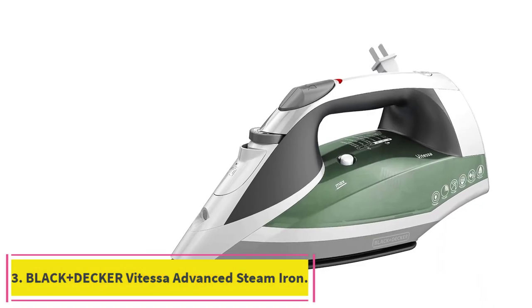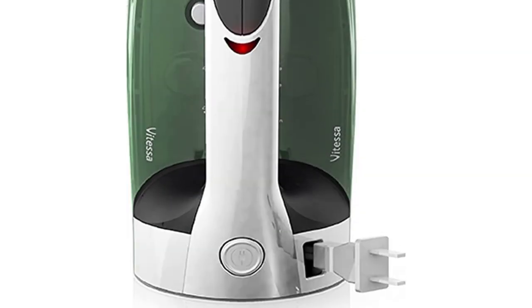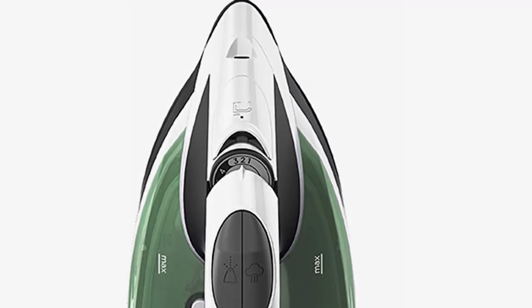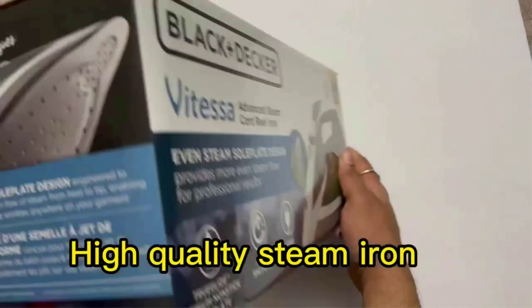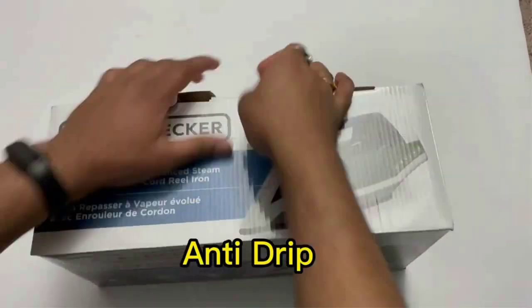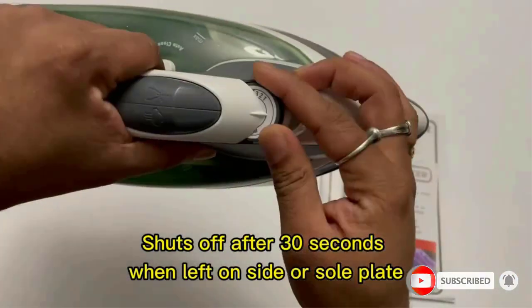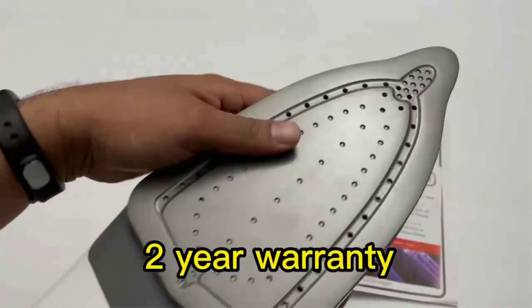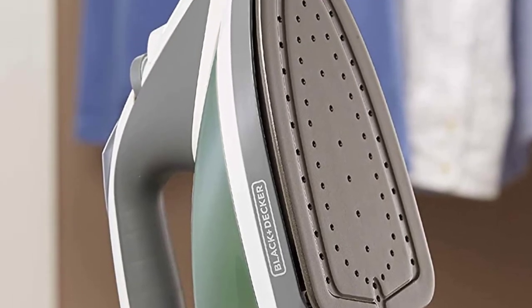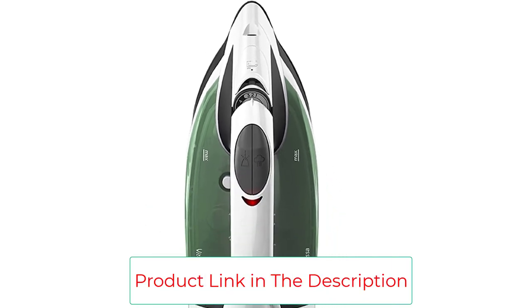Number 3: the Black+Decker Vitesse Advanced Steam Iron. If you're looking for a less expensive iron with a little less power than the Rowenta Focus, Posniak describes the Black and Decker ICR 2010 as a really solid option that he's used since college. It's also a favorite of Marilee Nelson, a non-toxic consultant and co-founder of Branch Basics. The advanced soleplate design produces consistent steam flow from heel to tip for fast, professional results. The enhanced non-stick soleplate is engineered to glide smoothly across all types of fabrics.